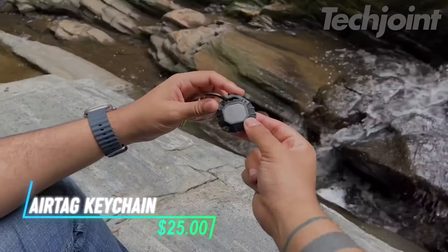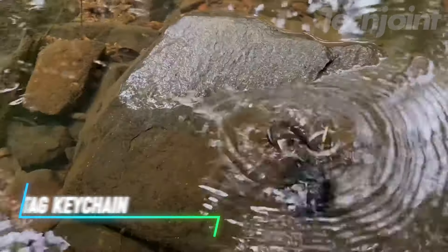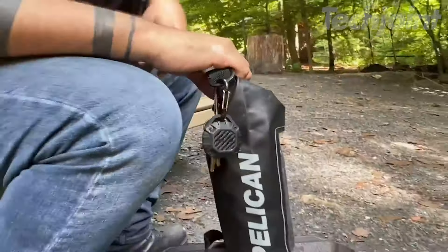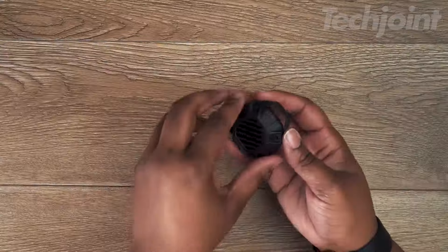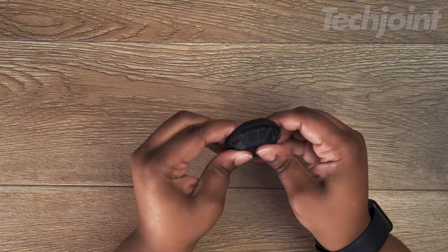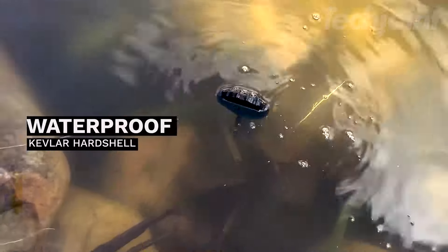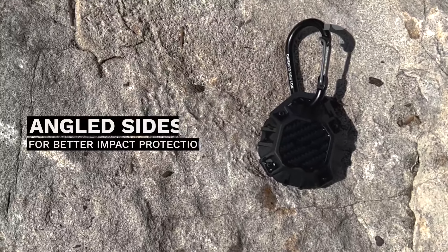Protect your AirTag with this rugged waterproof holder, designed for ultimate durability and convenience. Crafted from strong materials, it guards against water, dust, and impacts, ensuring your device stays safe on all your adventures. The integrated carabiner clip makes it easy to attach to keys, bags, or pet collars. With a snug fit that won't compromise functionality, this is an essential accessory for travelers and outdoor enthusiasts alike.